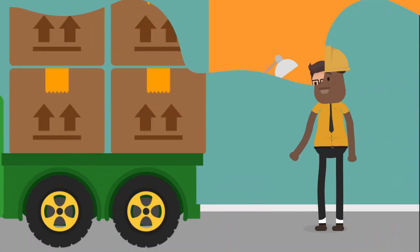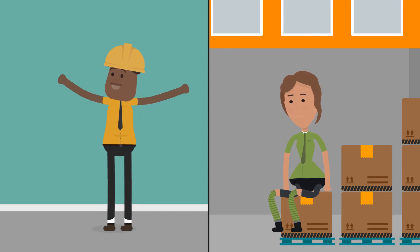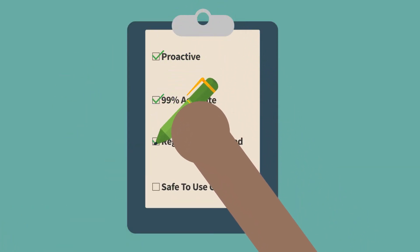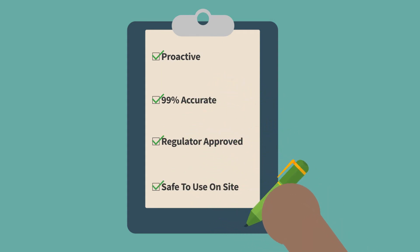While your competitors wait for results from a third-party lab, you're shipping product your buyers can count on. Instant Labs' testing is proactive, 99% accurate, USDA and FDA approved, and safe to use on-site.